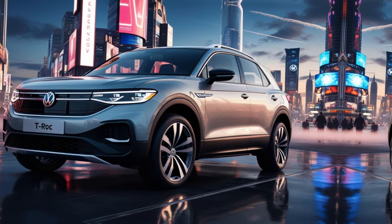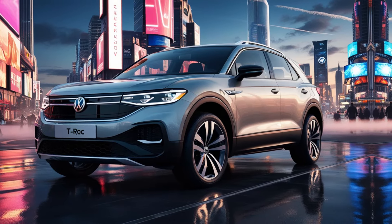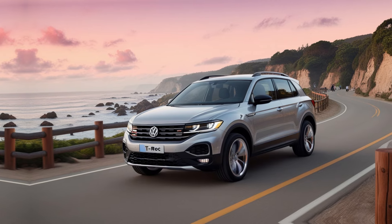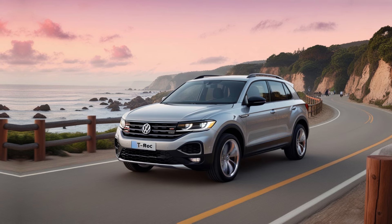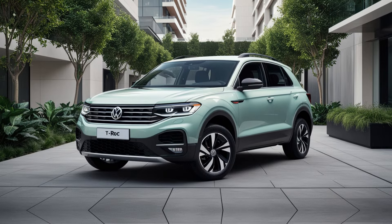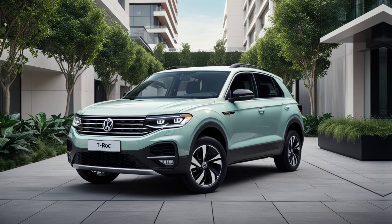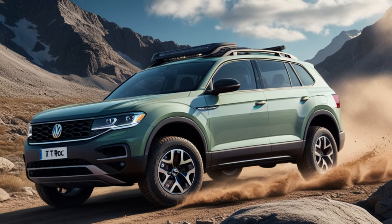The 2025 T-Roc showcases a refined yet bold exterior design. Volkswagen's design team has given the front grille a sleeker appearance, flanked by sharper LED matrix headlights that now come as standard. The redesigned bumper adds an athletic edge, while new alloy wheel options — ranging from 17 to 19 inches — offer plenty of customisation. At the rear, you'll find revamped taillights with dynamic indicators and a more aerodynamic spoiler, enhancing both aesthetics and performance.